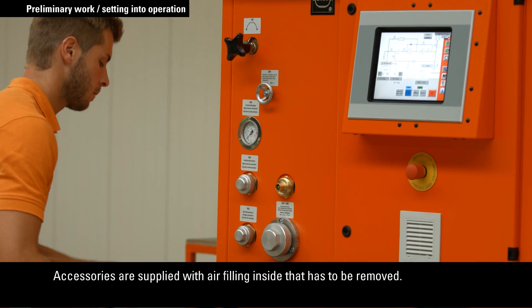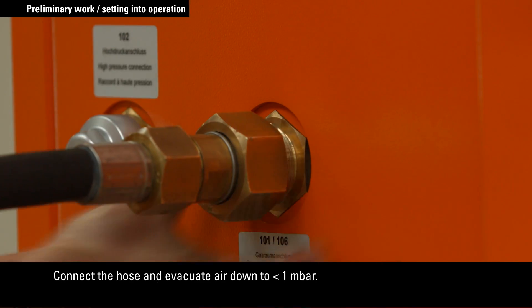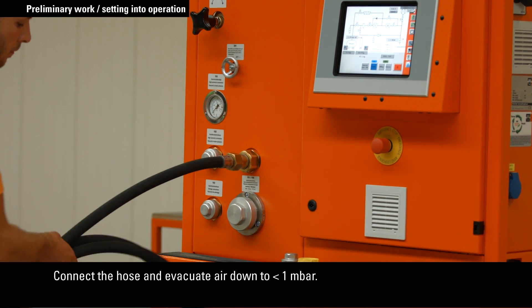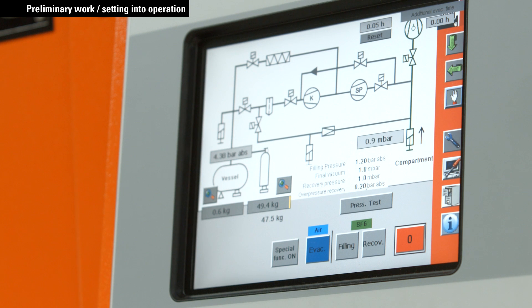Accessories such as hoses are supplied filled with air. Therefore, the next important step is to evacuate air from connection hoses to less than one millibar in order to prevent mixture of air and SF6.